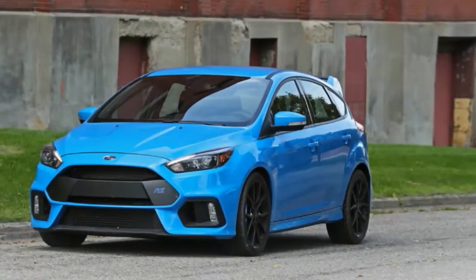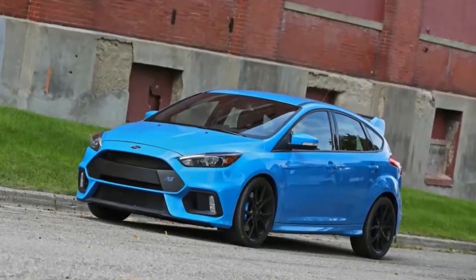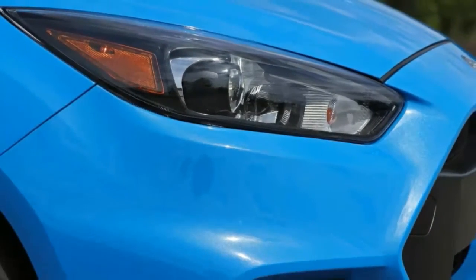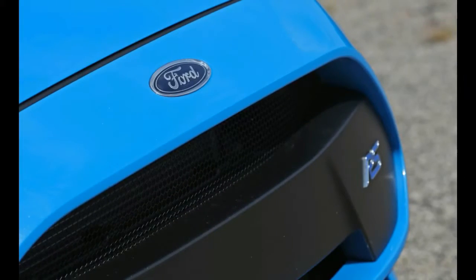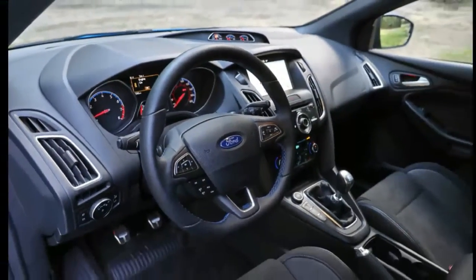We have long admired the Focus RS from across the oceans, and now the formerly unattainable icon of Ford performance is finally on our shores. The new RS has already dominated a comparison test held in Europe against the Subaru WRX STI and the Volkswagen Golf R, and has tackled the 24 turns of Virginia International Raceway in our annual Lightning Lap, where it turned a lap quicker than a V8 Mustang achieved in 2015.